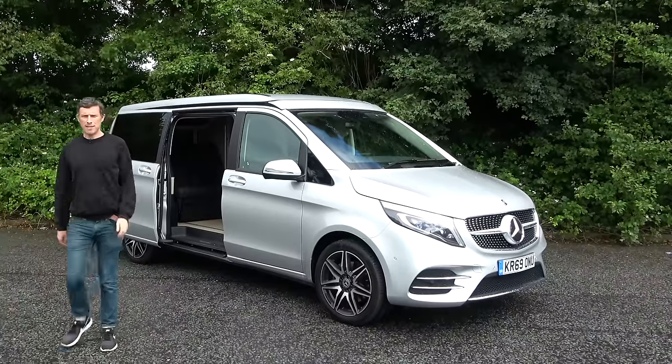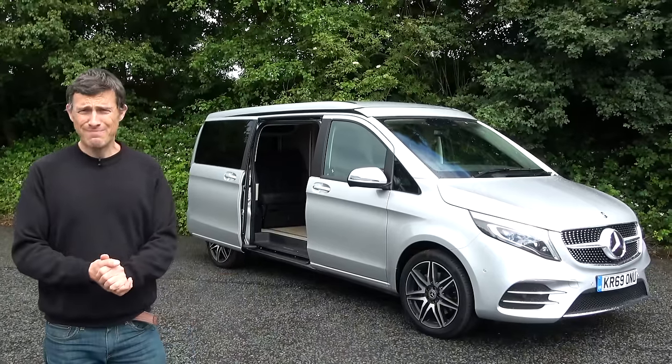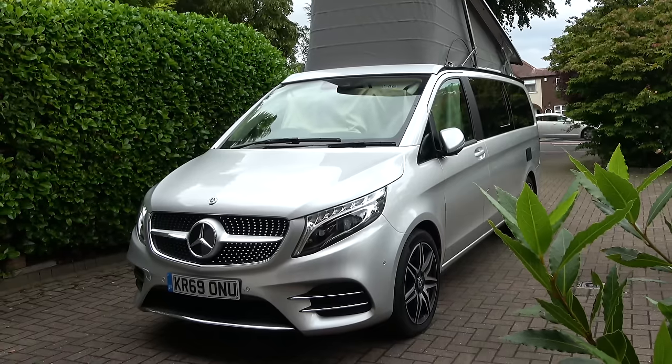Hi everyone, Matt Watson here. I've been living in a van. I've been to visit my mother, but because of Covid-19 and social distancing I can't go into a house, so I've been sleeping in this on a driveway which is actually on a ring road.